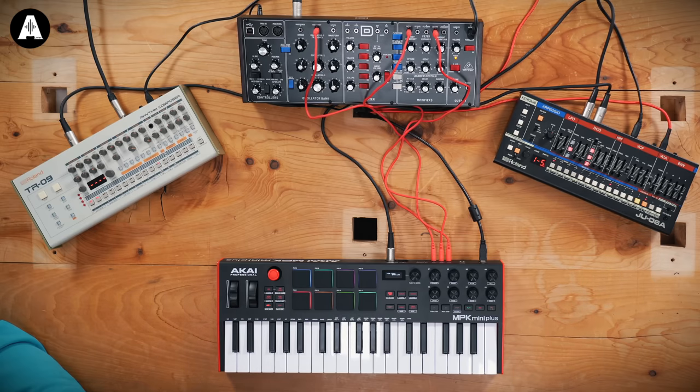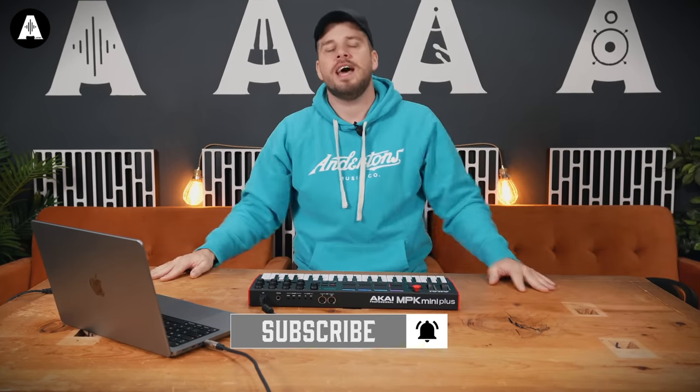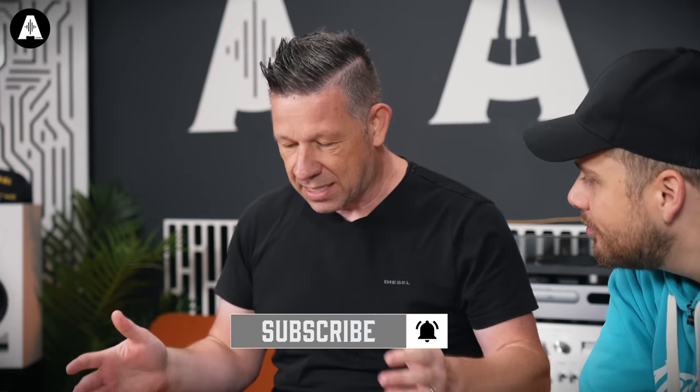Jumping in and interrupting Andy and the Falcon, but we're giving away some synthesizers and bits of kit from Novation when we hit a hundred thousand subscribers. All you've got to do is become a subscriber. If you're already a subscriber you're in it. If not, please consider it, and let's get back to Andy Mack.